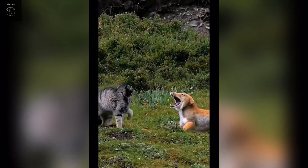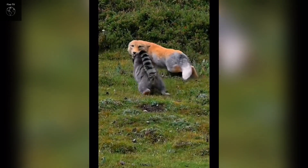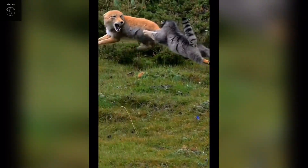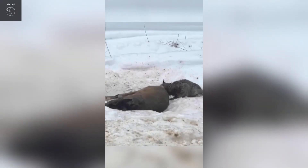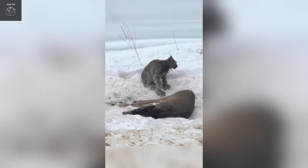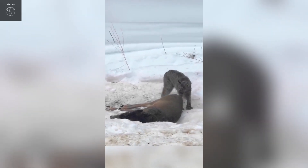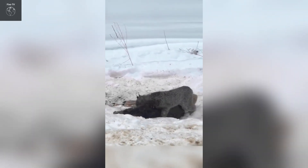They have keen eyesight and hearing. Their eyes can see well in low-light conditions, making them effective night hunters. Their ears can rotate towards sounds, allowing them to pinpoint the location of their prey from a distance. When bobcats get close enough, they use their speed and strength to strike, sprinting at speeds up to 48 kilometers per hour over short distances to catch swift prey like rabbits or birds.